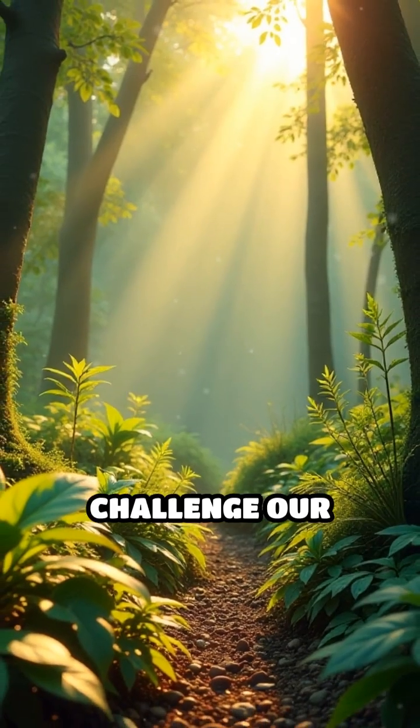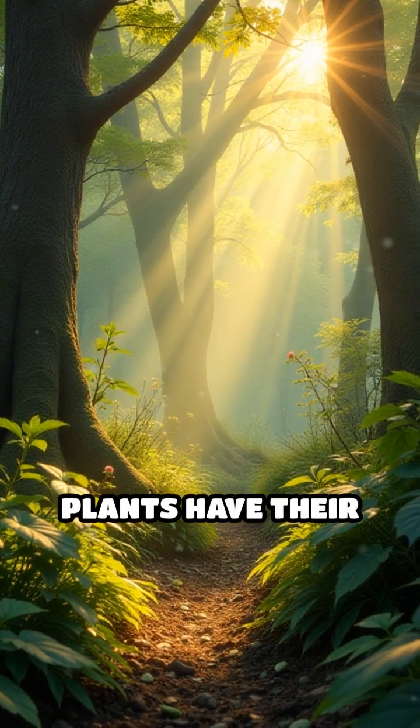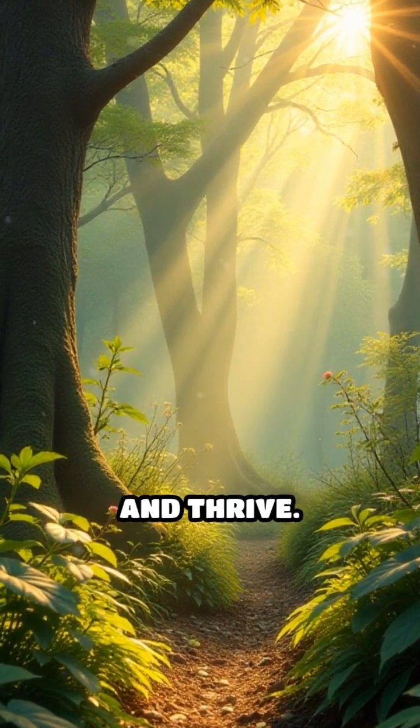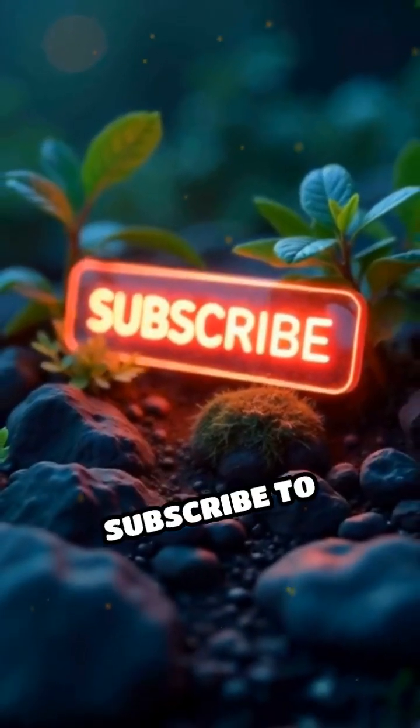These discoveries challenge our traditional ideas about intelligence and communication in nature, showing that plants have their own sophisticated ways to survive and thrive. For more mind-blowing science, subscribe to Synaptic Science.